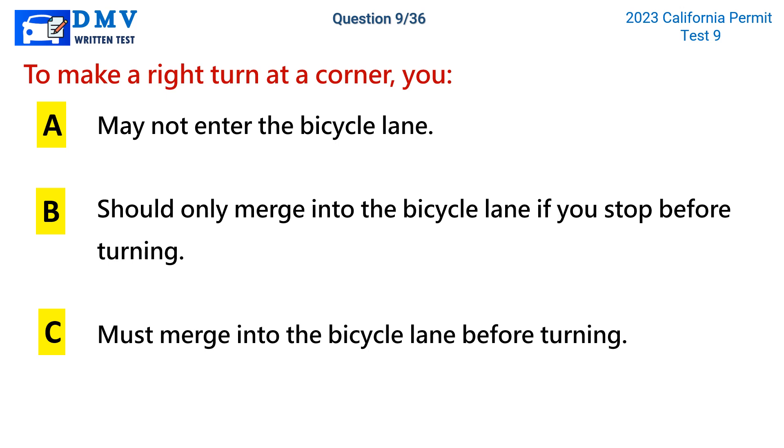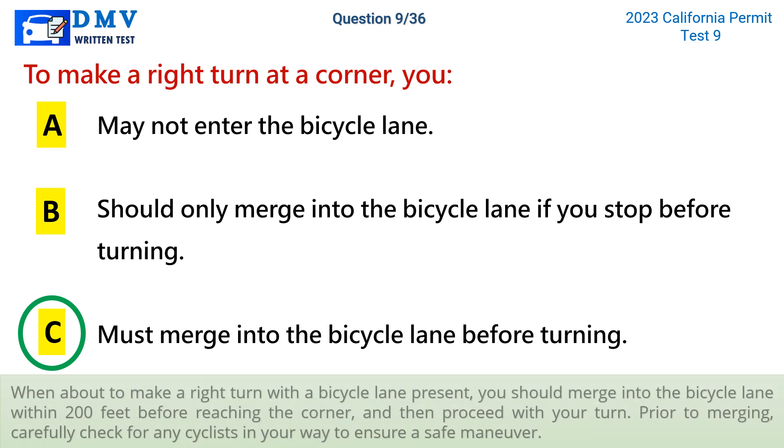The correct answer is c: must merge into the bicycle lane before turning. When about to make a right turn with a bicycle lane present, you should merge into the bicycle lane within 200 feet before reaching the corner, and then proceed with your turn. Prior to merging, carefully check for any cyclists in your way to ensure a safe maneuver.